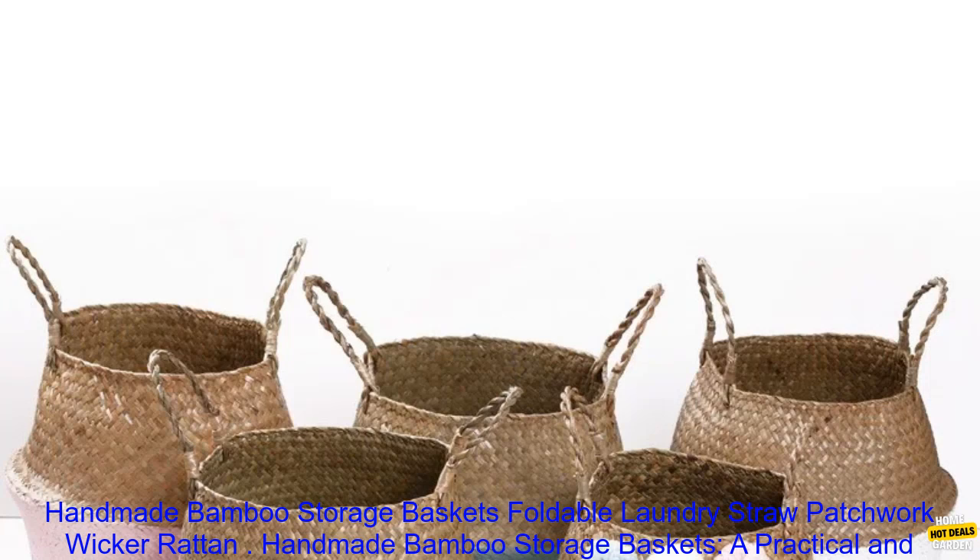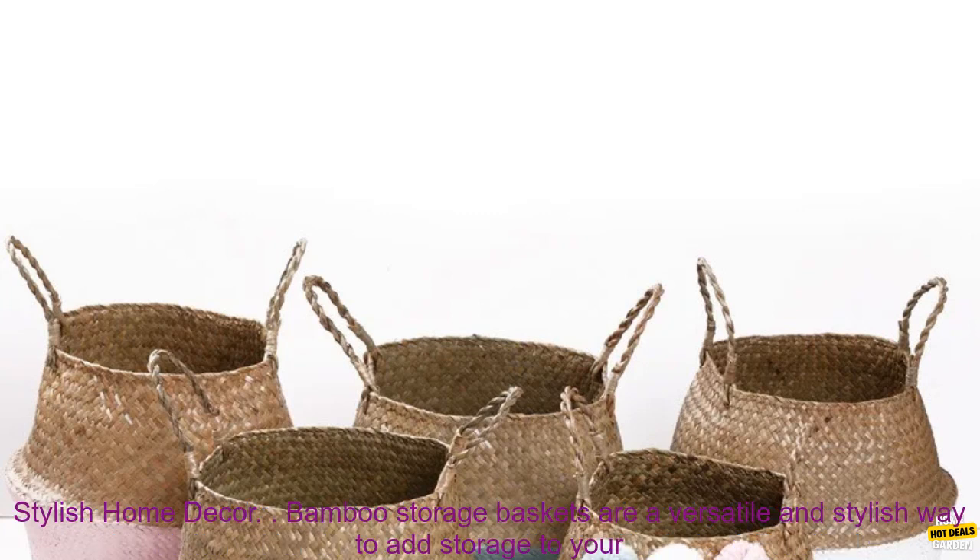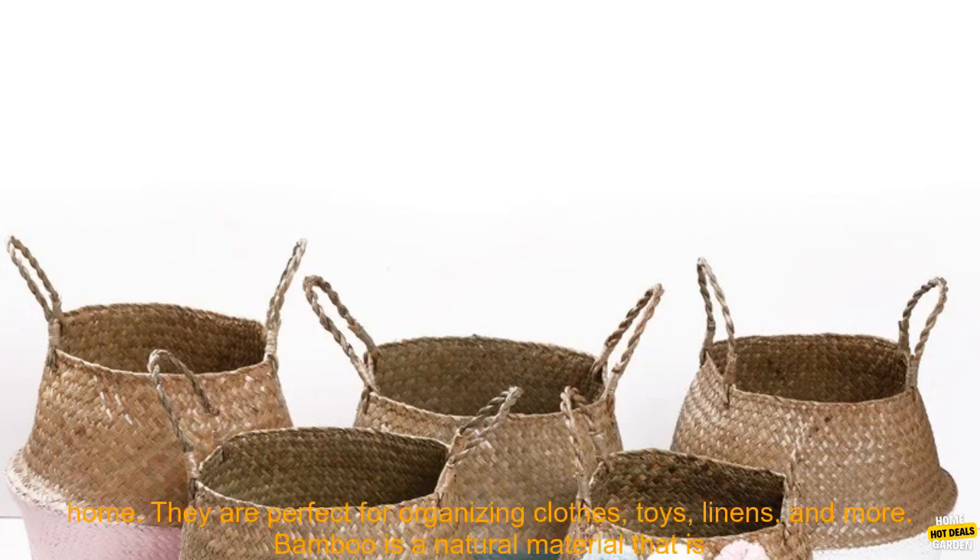Handmade Bamboo Storage Baskets — a practical and stylish home decor. Bamboo storage baskets are a versatile and stylish way to add storage to your home.